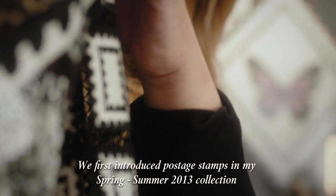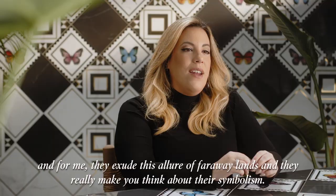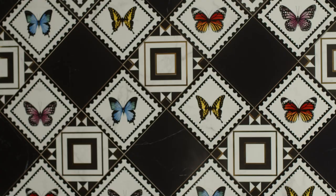We first introduced postage stamps in my spring summer 13 collection and since then they have become a signature print for us. Postage stamps create a window into different cultures and different places, and for me they exude this allure of far away lands and they really make you think about their symbolism.